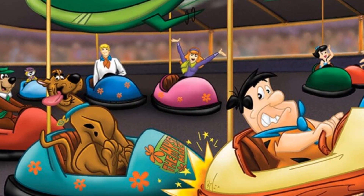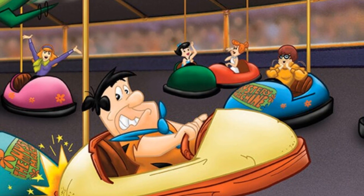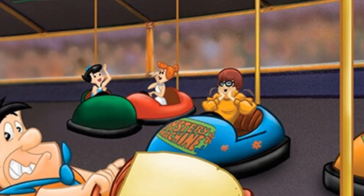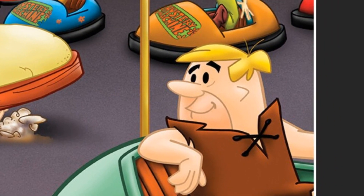Scooby is running into Fred Flintstone, whose car looks similar to his own and he has to use his feet to brake. Behind Fred are Betty and Wilma in green and red cars. Velma is in a blue Mystery Machine car.